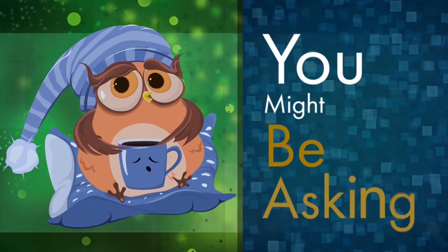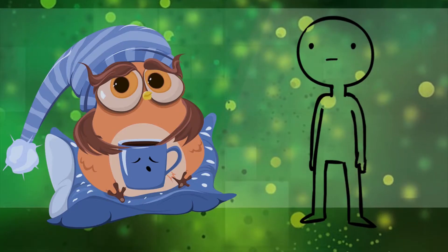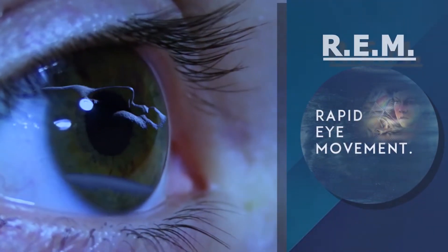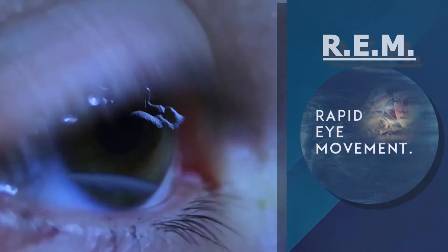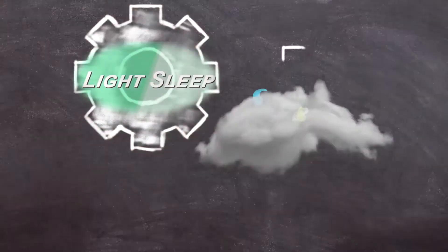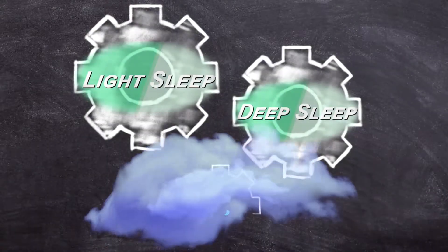So, you might be asking, what is REM sleep? REM, or rapid eye movement, is a part of the sleep cycle we all naturally go through at night. There are three main types of sleep: light sleep, deep sleep, and REM sleep.